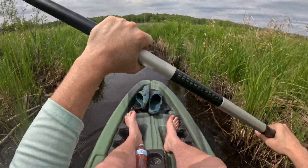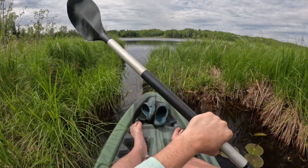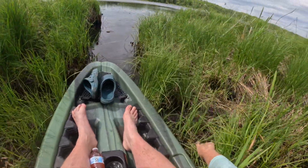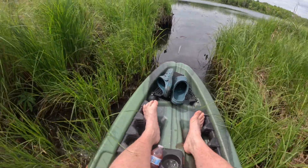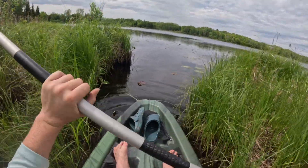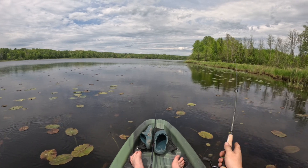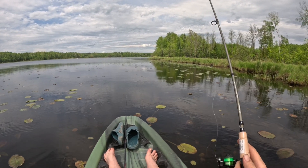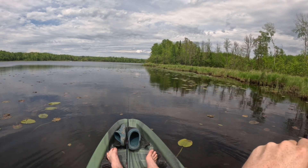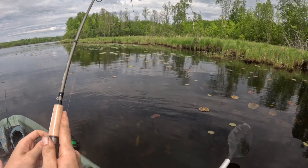Guys, if you've seen our last video, we caught some monsters out of here. There's some little fish hiding back in here. We're pulling ourselves through the swamp. Oh yeah, there's some fish swimming in front of us already. We're on to something, guys.